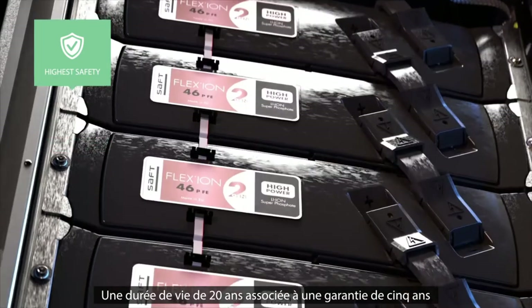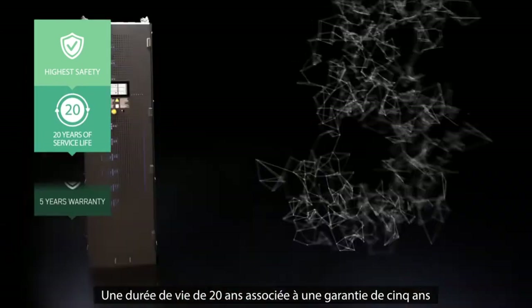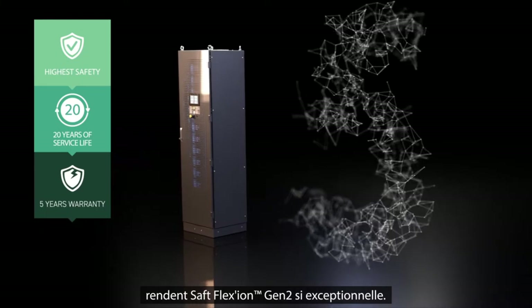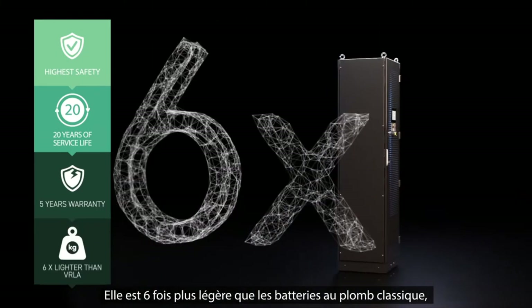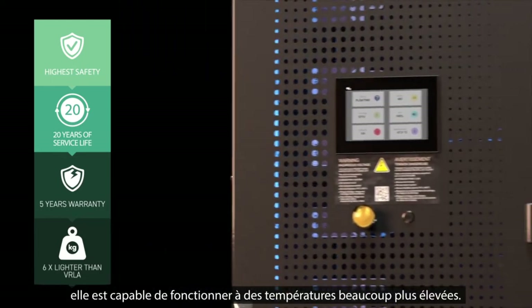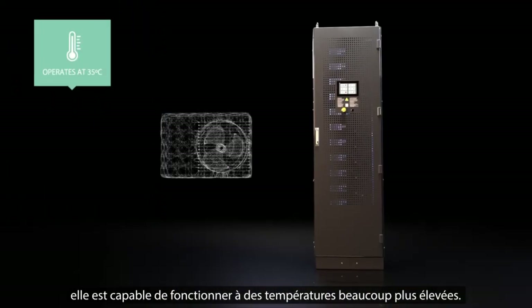The 20-year service life, together with the 5-year warranty, makes the Saft Flexion Gen 2 so exceptional. It is not only 6 times lighter than conventional lead batteries. Unlike the competition, it is able to operate at much higher temperatures.